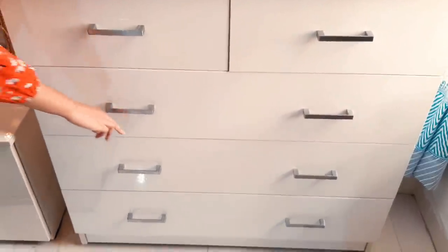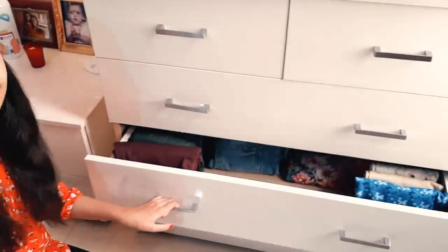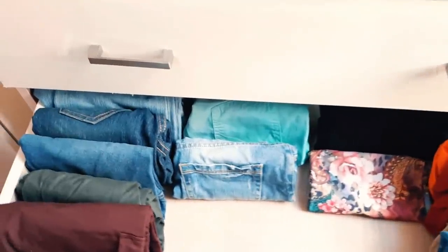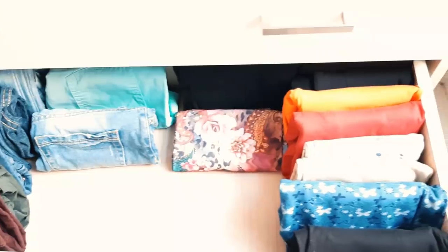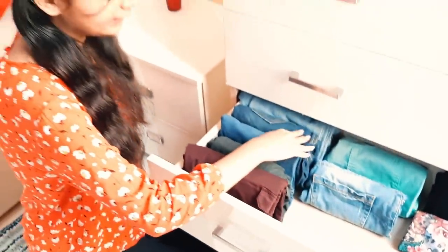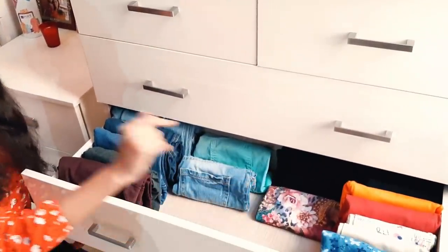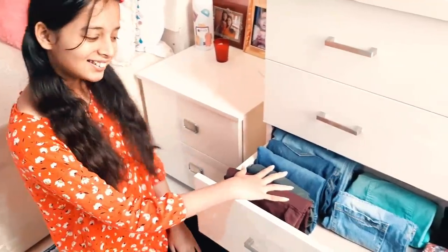The fourth drawer is also very interesting because it has my entire leggings and jeans collection. I keep used leggings here too. In the first section I have all my jeans and shorts in two rows, and in another section all my leggings — both cotton leggings and jeans.